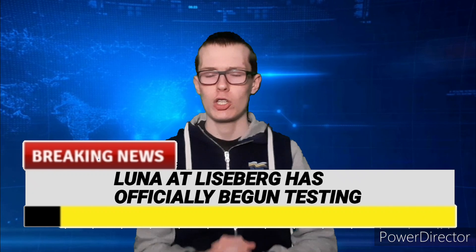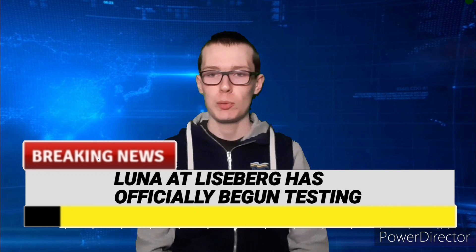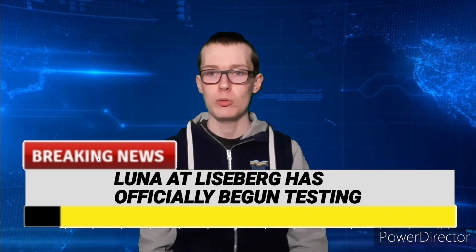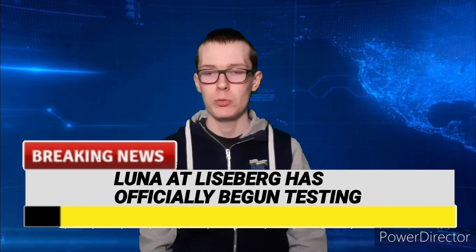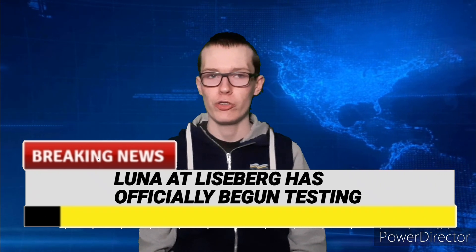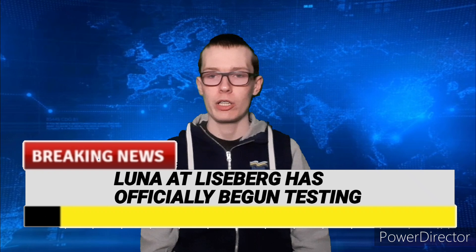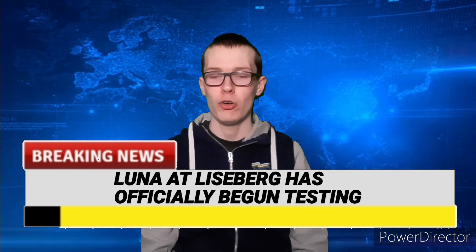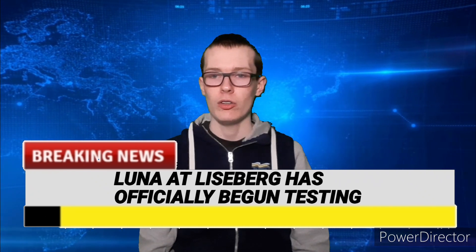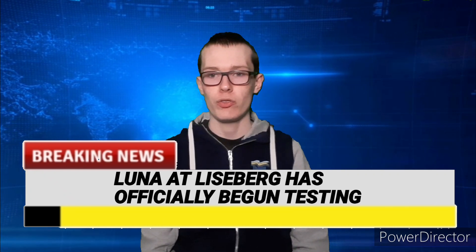I wonder where Vekoma's boomerang coasters are going to go from here. Vekoma are planning to build super boomerang coasters, which are going to be more extreme versions of their new boomerang coasters they've been building for the past few years — a thrill layout with inversions and a launch as well. They're even making their family boomerang coasters bigger, with this one being about 100 foot tall. Luna at Liseberg looks absolutely fantastic and I cannot wait for it to open for the park's 100th anniversary.